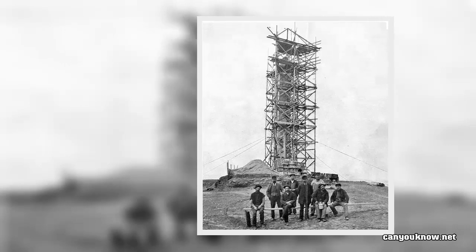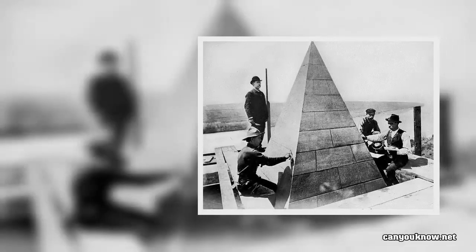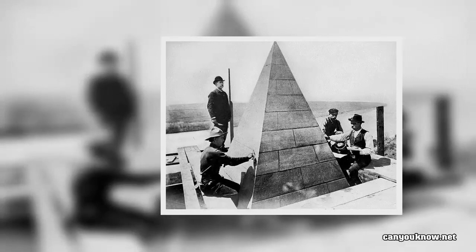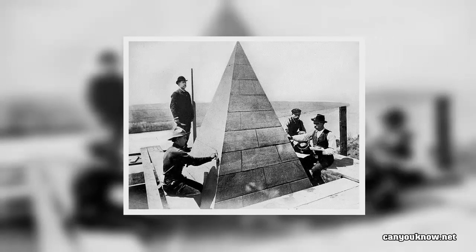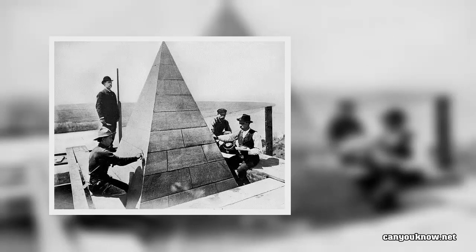In the six months following the dedication ceremony, over 10,000 people climbed the nearly 900 steps to the top of the Washington Monument. Today, an elevator makes the trip far easier, and more than 800,000 people visit the monument each year.